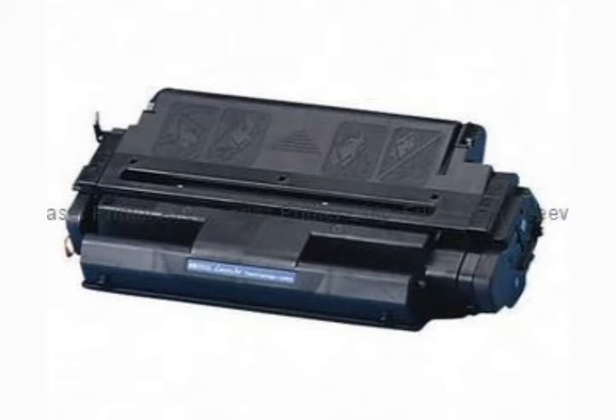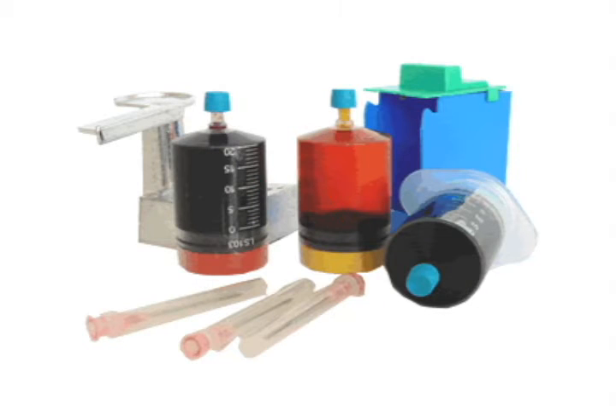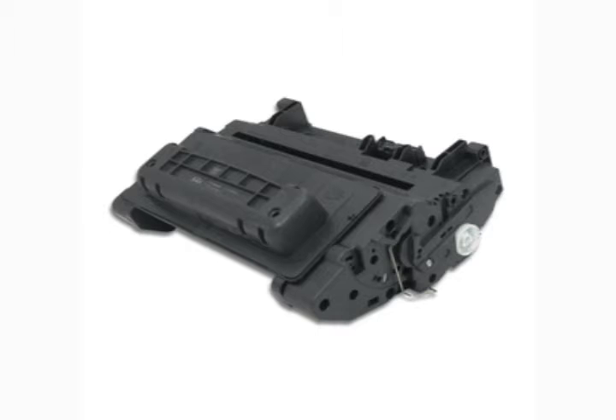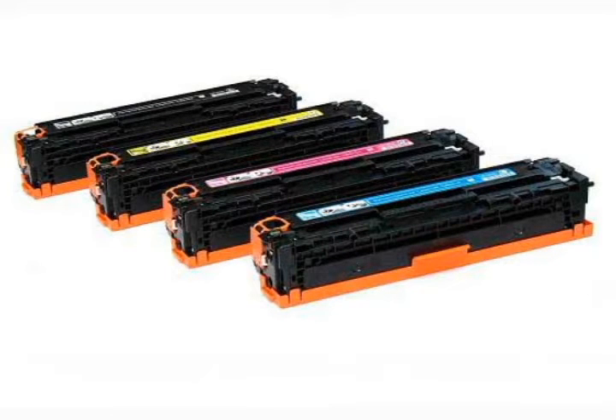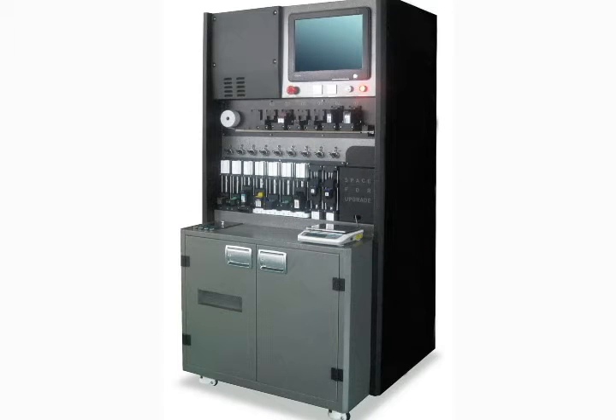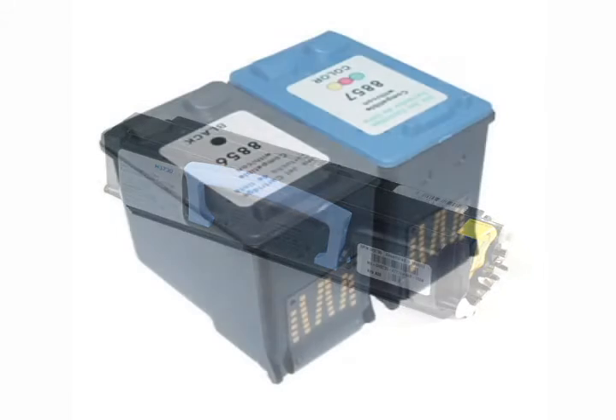The cheapest of the three options, using ink cartridge refill to refill your printer's empty cheap ink cartridges usually affects print quality negatively more than the other alternatives. Injecting ink into an empty cartridge is a messy process, not to mention difficult. The majority of new cheap printer cartridge models use cartridges that are not easy to refill.